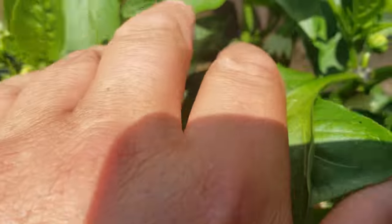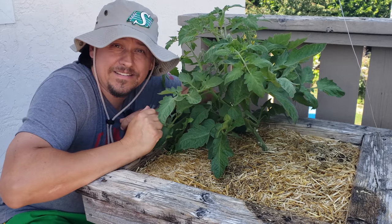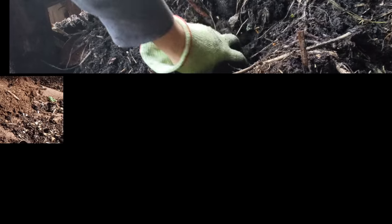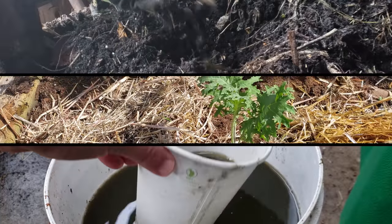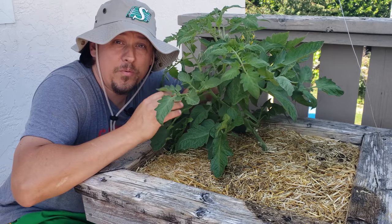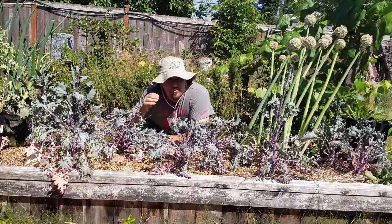Some crops — especially the long-growing fruiting types like tomatoes and peppers — are going to need additional nutrients partway through their life cycle. Start with a quality compost, mulch with organic ingredients, and when necessary, low-dose with a liquid organic nutrient booster. That's all you need to grow an amazing abundance of food.